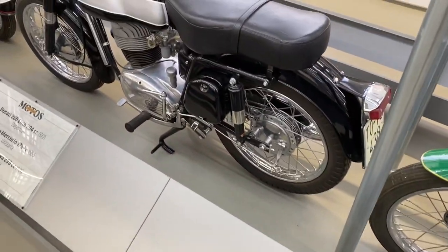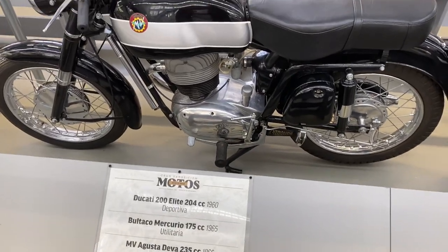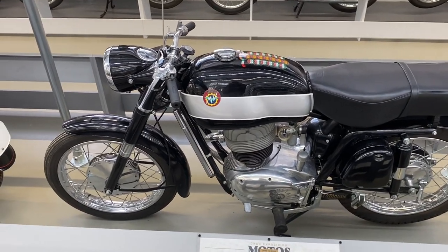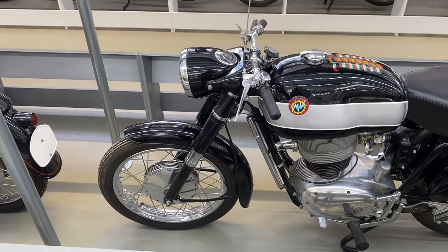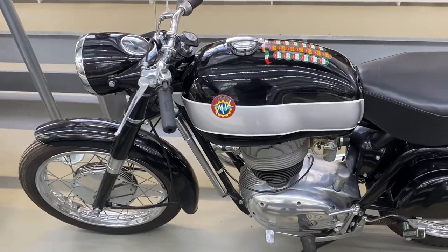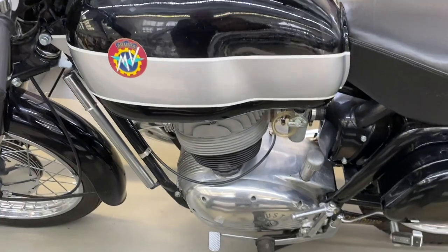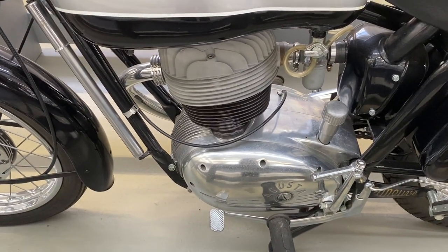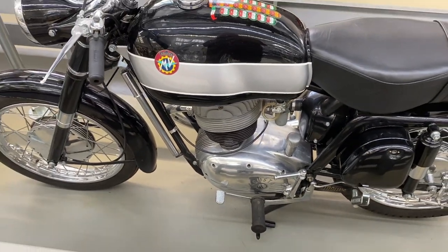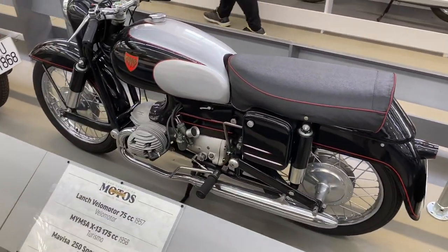And then an MV Agusta 235cc, which from memory was a tax break for French market motorcycles — so you could get one, the Ducati people made 235s as well — and it's complete with all its Champion of the World badges on top of the tank. And then next to that, a Mavisa 250 Sport.